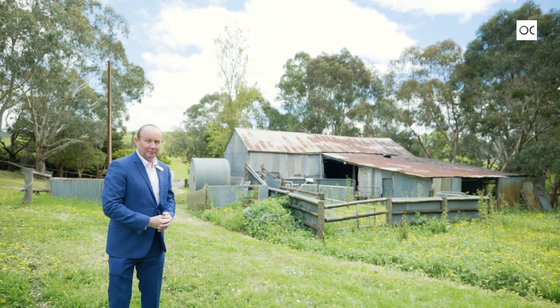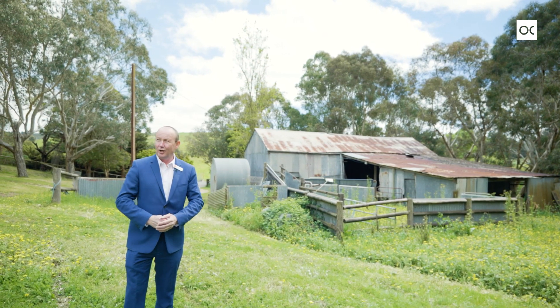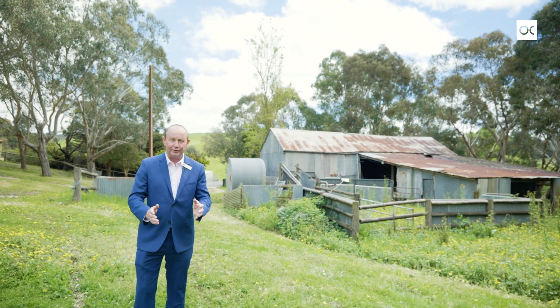How's the old dairy for a backdrop? You know you're in the country. You've got the old stables, a hay shed, and all around is undulating grazing acres — perfect for your cattle or horses.